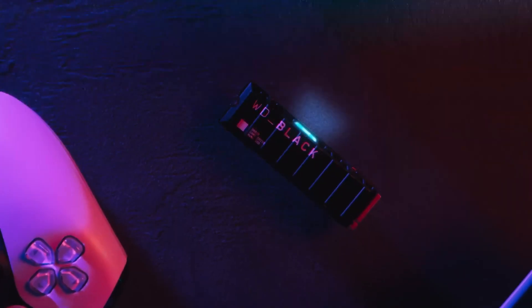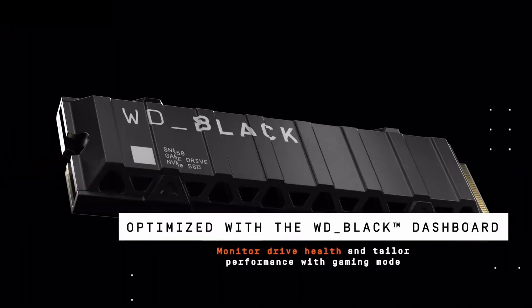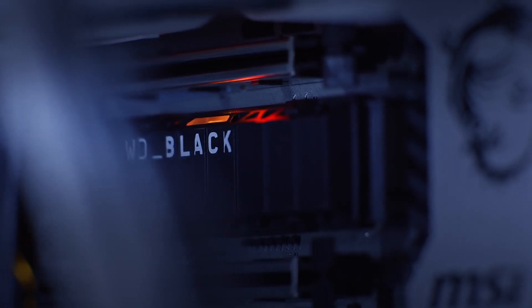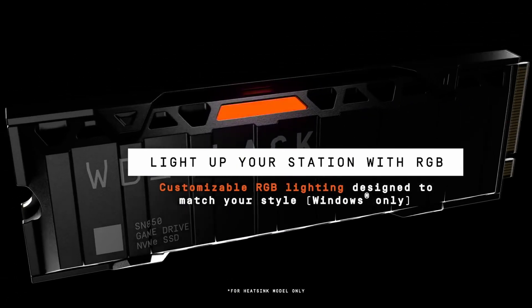WD also gives customers Acronis True Image WD Edition cloning and data backup. WD supports the Black SN850 with WD Dashboard, an SSD toolbox that includes analysis tools, a firmware updater, and RGB lighting control on the heatsink model.